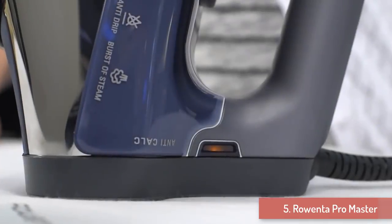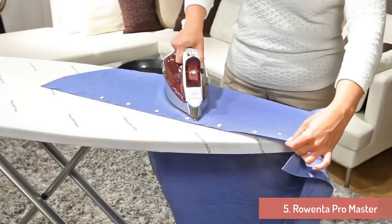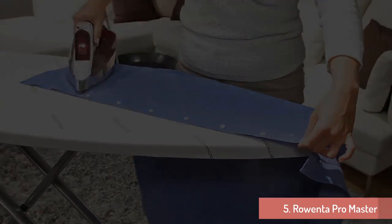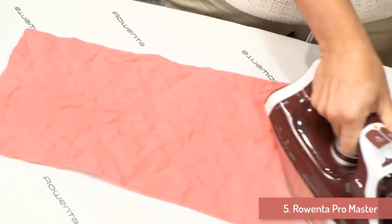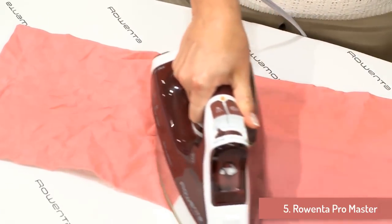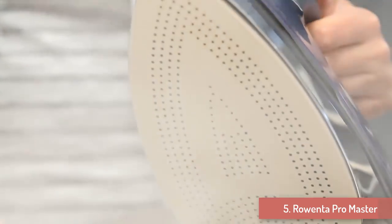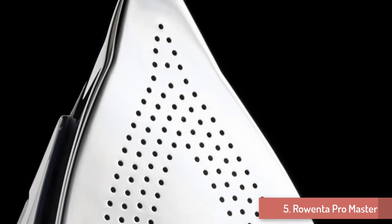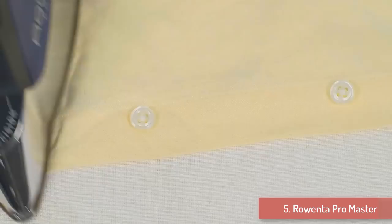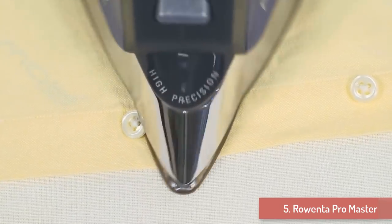You are also able to glide this steam iron easily across any fabric. The highly polished soleplate has a rounded back end that allows smooth movement on clothes. It also includes a precise tip that allows you to easily maneuver along seams, in between buttons, and over collars. You are also able to adjust the continuous steam this iron produces, and the temperature of the soleplate can be changed to suit a wide range of fabrics including wool and silk. With the steam iron held upright, you can also deliver steam to hanging clothes, drapery, and delicate items at the touch of a button.